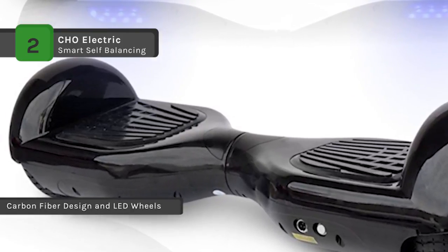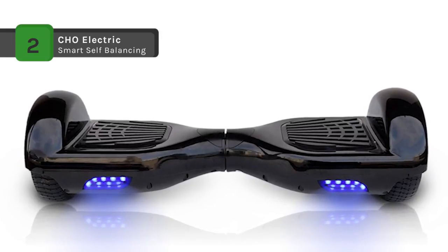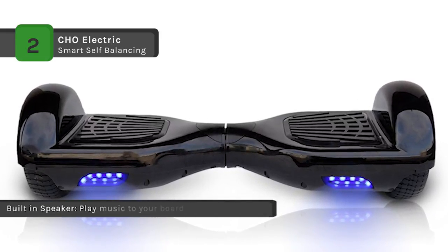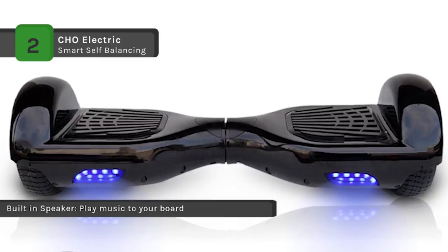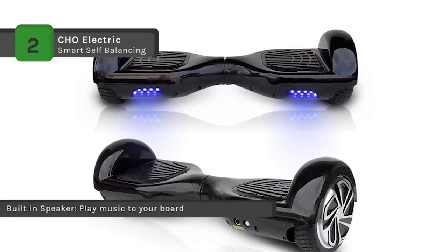The high intensity front lights make travel safer and more fun. It can travel at a top speed of 10 kilometers per hour and a cruising distance of up to 16 kilometers. The compact size also makes the scooter portable and easily carried around wherever you go.